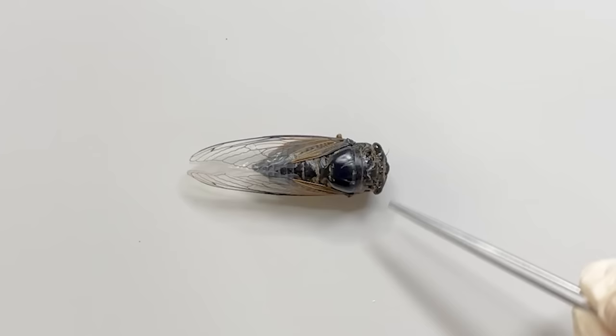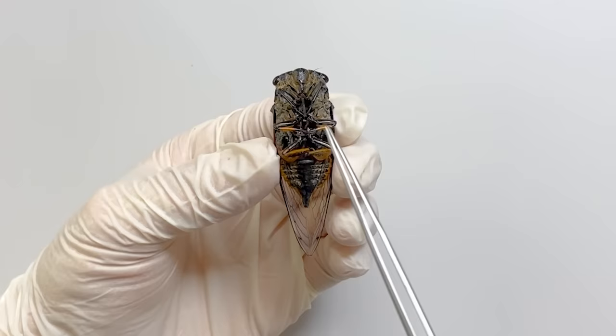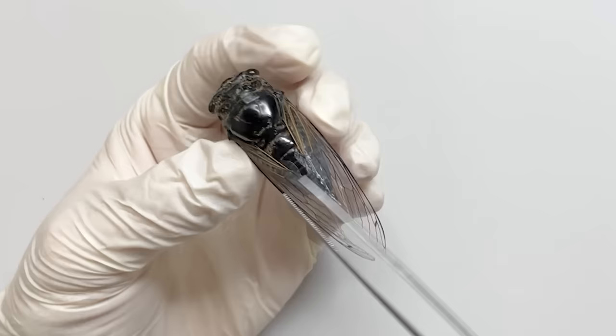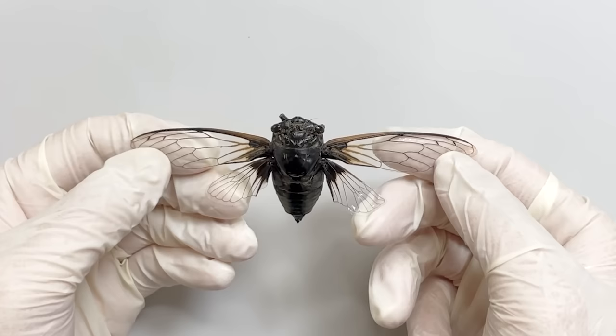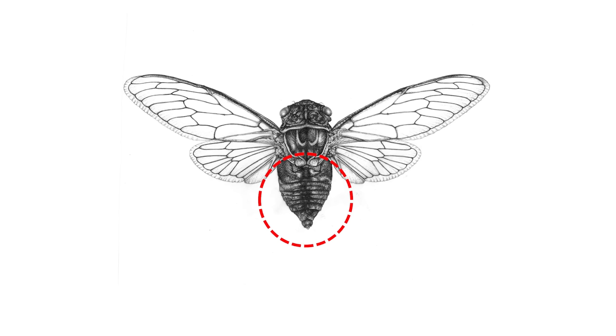Moving on to the thorax, we find the legs and wings. The lower part holds three pairs of legs, while the upper part houses the wings. The wings may appear as a single pair, but when spread out, they reveal two pairs.